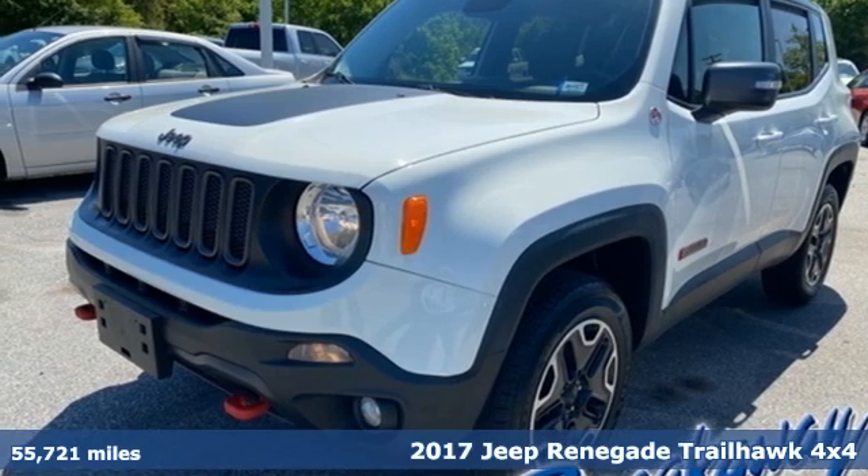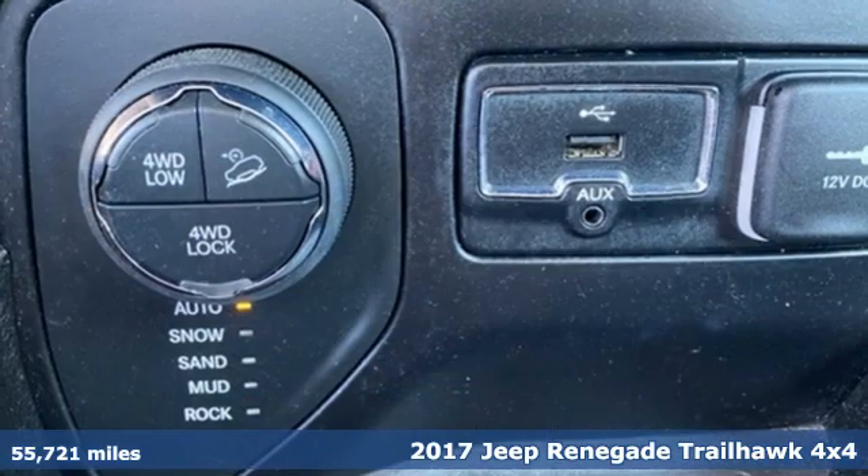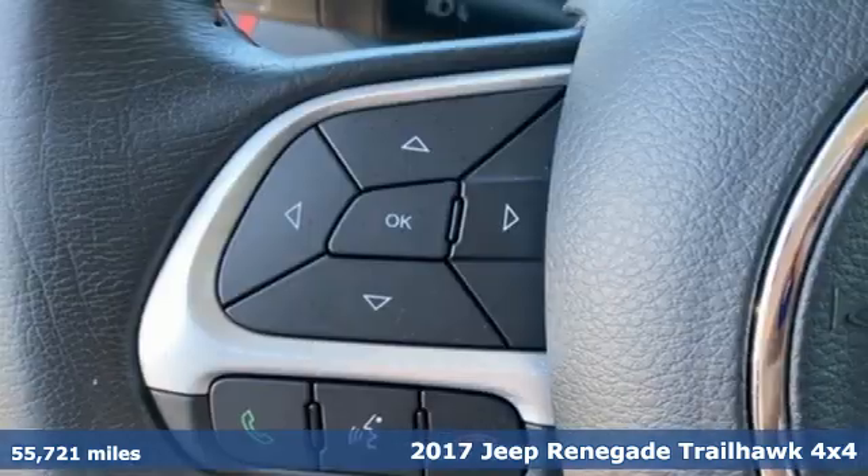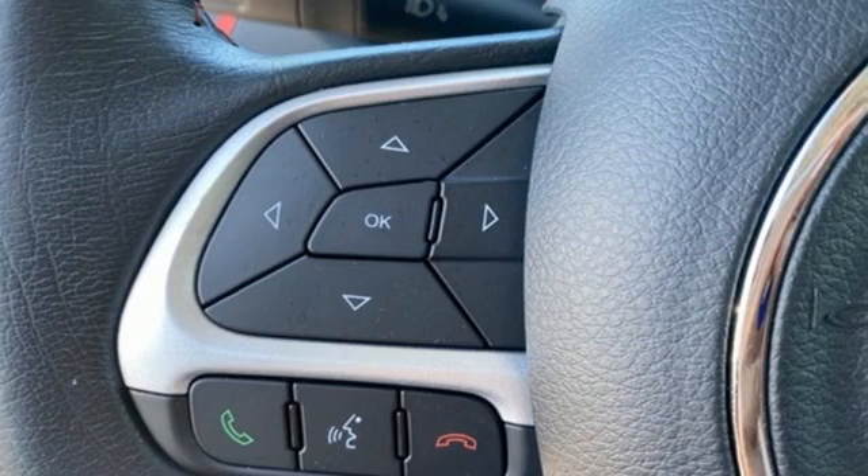Here's a 2017 Jeep Renegade. In the city or in the country, embrace your pioneering spirit in this Renegade. You'll look forward to every drive with features like these.